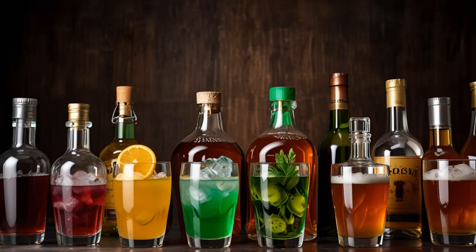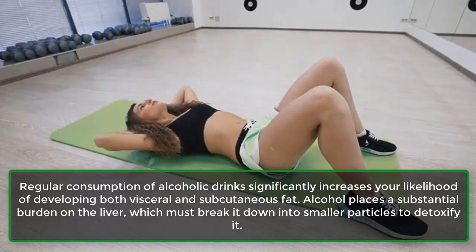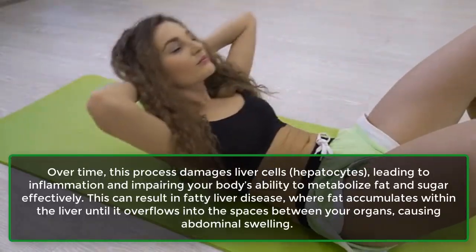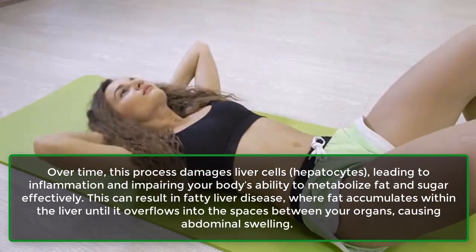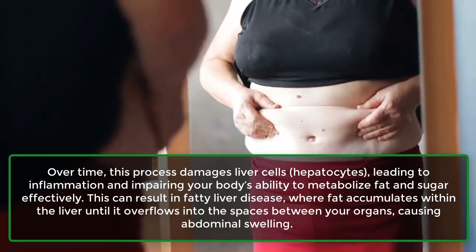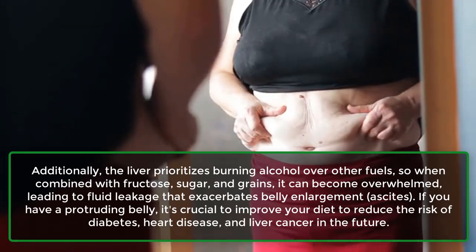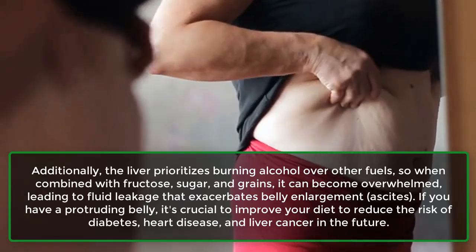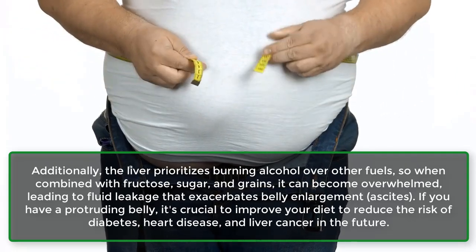Number six: Alcoholic drinks. Regular consumption of alcoholic drinks significantly increases your likelihood of developing both visceral and subcutaneous fat. Alcohol places a substantial burden on the liver, which must break it down into smaller particles to detoxify it. Over time, this process damages liver cells — hepatocytes — leading to inflammation and impairing your body's ability to metabolize fat and sugar effectively. This can result in fatty liver disease, where fat accumulates within the liver until it overflows into the spaces between your organs, causing abdominal swelling. Additionally, the liver prioritizes burning alcohol over other fuels, so when combined with fructose, sugar, and grains, it can become overwhelmed, leading to fluid leakage that exacerbates belly enlargement — ascites. If you have a protruding belly, it's crucial to improve your diet to reduce the risk of diabetes, heart disease, and liver cancer in the future.